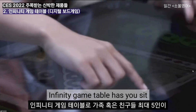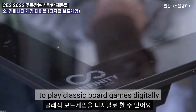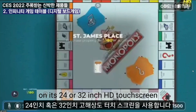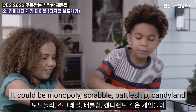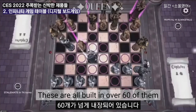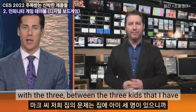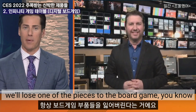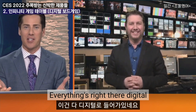The Infinity Game Table has you sit with up to five other family members or friends to play classic board games digitally on its 24 or 32 inch HD touchscreen. It could be Monopoly, Scrabble, Battleship, Candyland — these are all built in, over 60 of them, or you can download other games. The problem at my house, Mark, is that between the three kids I have, we'll lose one of the pieces to the board game — the dice, the chips, the pieces. Everything's right there digital.